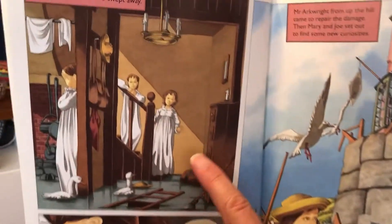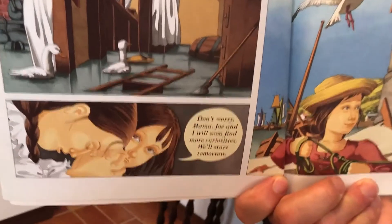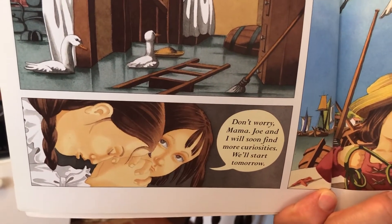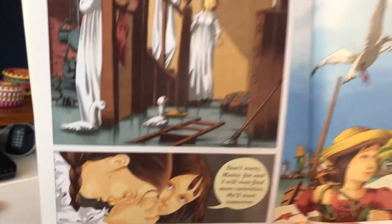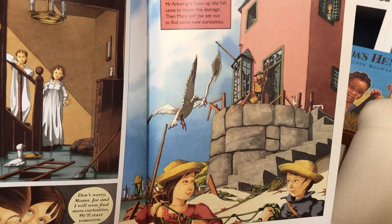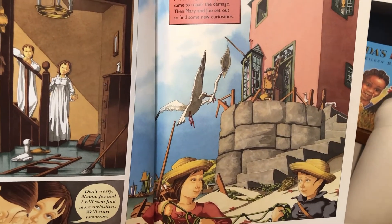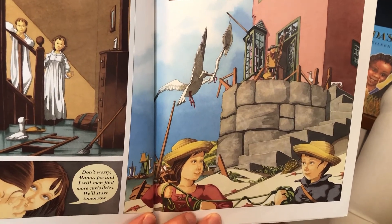All the curiosities were swept away. Don't worry, Mama. Jo and I will soon find more curiosities. We'll start tomorrow. Mr. Arkwright, from up the hill, came to repair the damage. Then Mary and Jo set out to find some new curiosities.